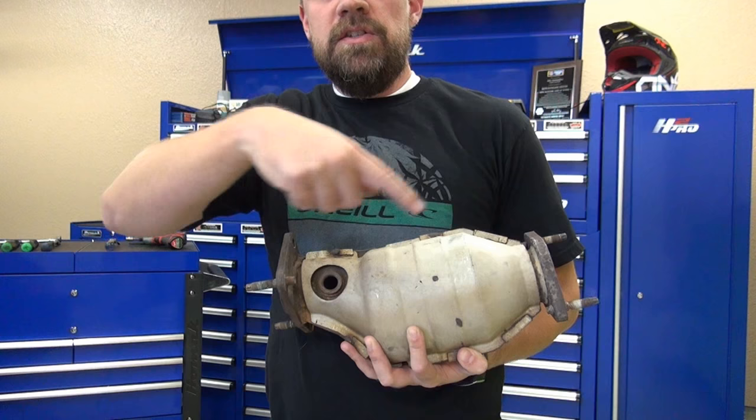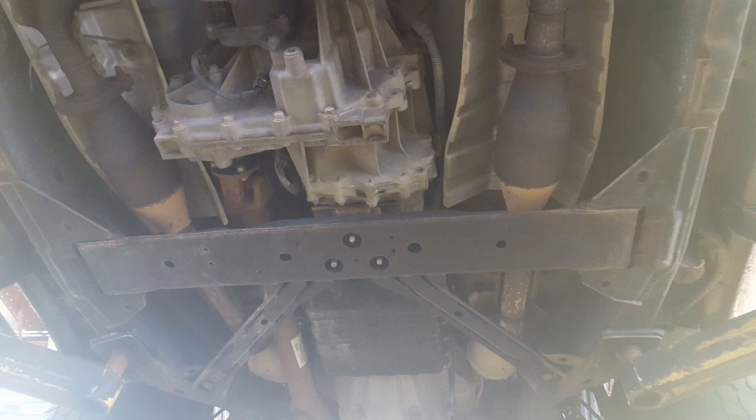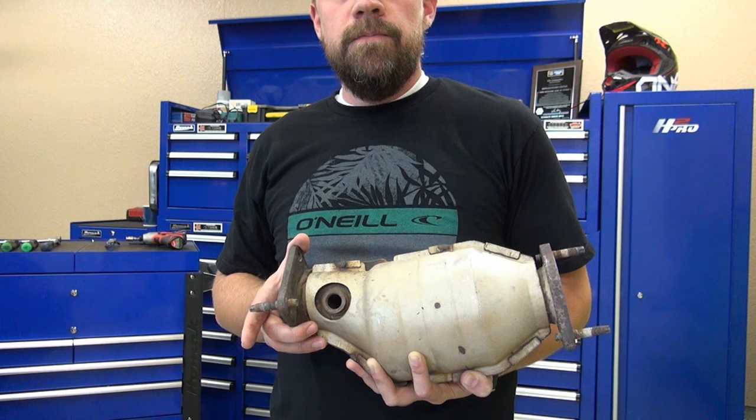The sensor here and the sensor that goes right here measure how well that process works. If this converter isn't working as well as it should, the check engine light is going to pick up on that and the car's computer will illuminate with a P0420 or P0430 code.